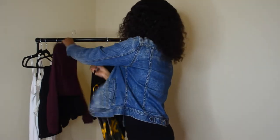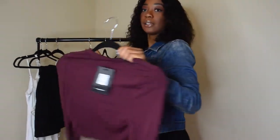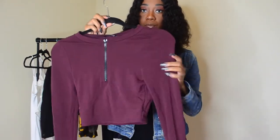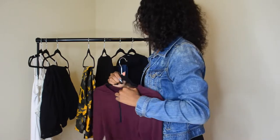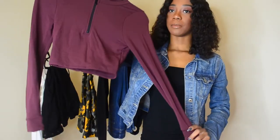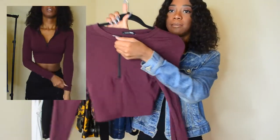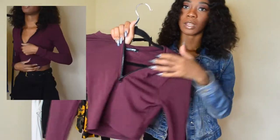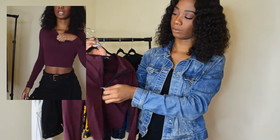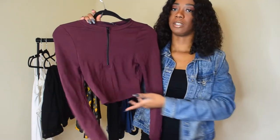This top — I haven't tried it on yet, so I don't really know how it fits. This is a cottony material. All the sizes will be down in the description bar below — most of them are all smalls. This is a long sleeve crop top, and it zips — has a black zipper that zips down like this. Mad cute. It's also pretty warm. I wear a lot of high-waisted jeans, so it being cropped is not really a problem for me.